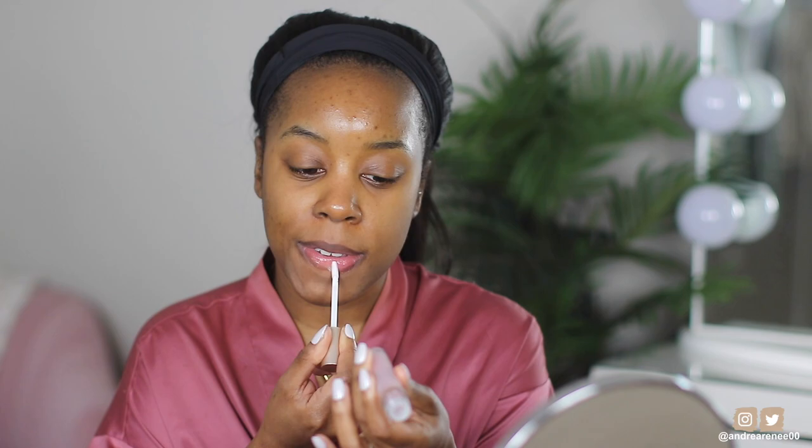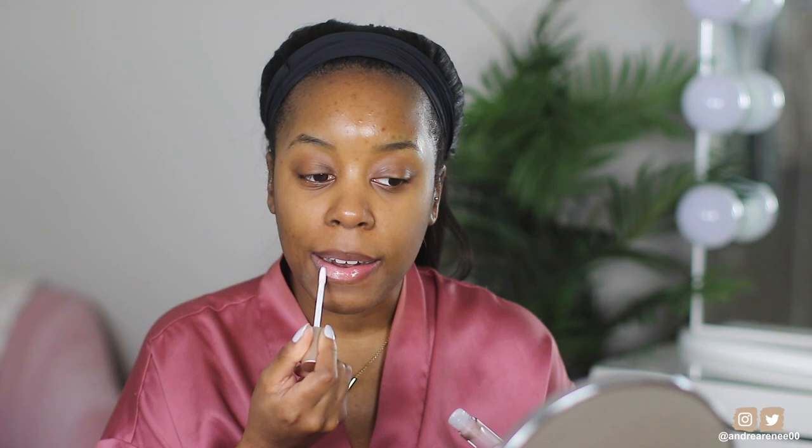I'm gonna put some of this on my lips first — it's the e.l.f. Minerals lip gloss bomb. I like how moisturizing this is. It goes on clear but it looks kind of pink in the tube, and it's nice — it's really really nice.